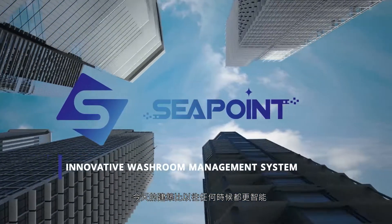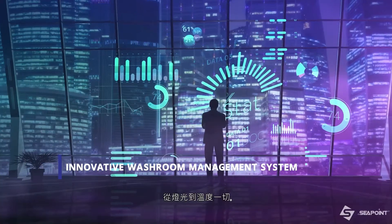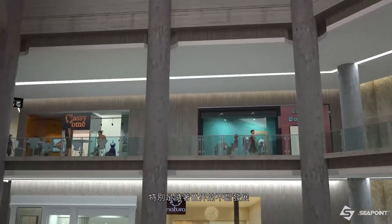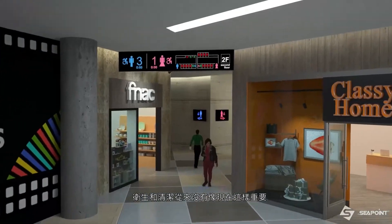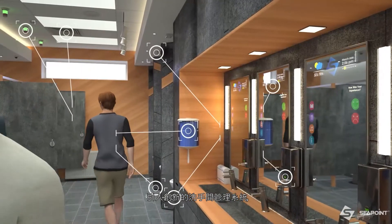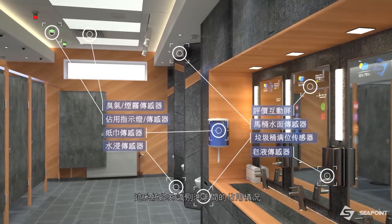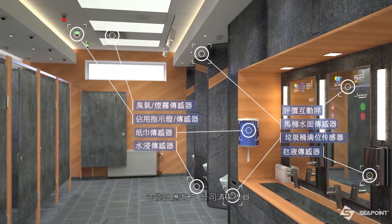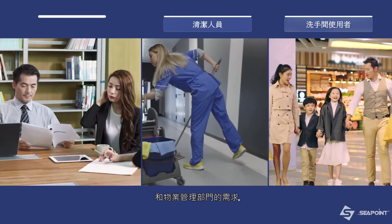Today's buildings are smarter than ever, with embedded sensors controlling everything from lights to temperature. But where is the smart washroom? Especially as the world continues to evolve, hygiene and cleanliness has never been more important. Introducing an innovative washroom management system that identifies washroom occupancy and tracks real-time servicing. It responds to the concerns of users, cleaning providers, and property management.